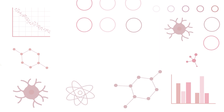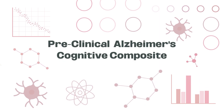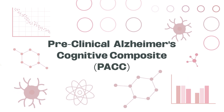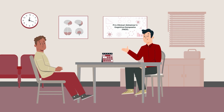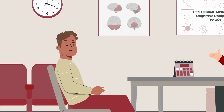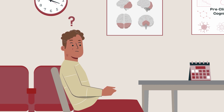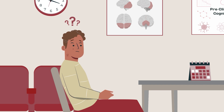One of the ways we can do so is with the Preclinical Alzheimer's Cognitive Composite, a group of tests also known as PAC. PAC assessments are used in clinical research to track cognitive changes in individuals who may be in the preclinical stages of Alzheimer's disease, meaning they have an increased risk of developing Alzheimer's in the future.